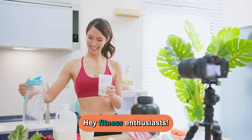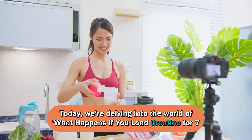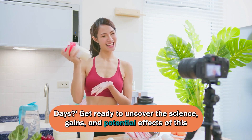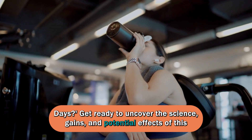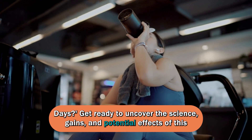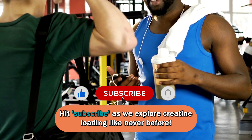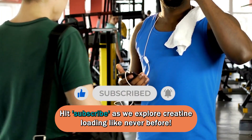Hey, fitness enthusiasts. Today, we're delving into the world of what happens if you load creatine for seven days. Get ready to uncover the science, gains, and potential effects of this muscle-boosting strategy. Hit subscribe as we explore creatine loading like never before.